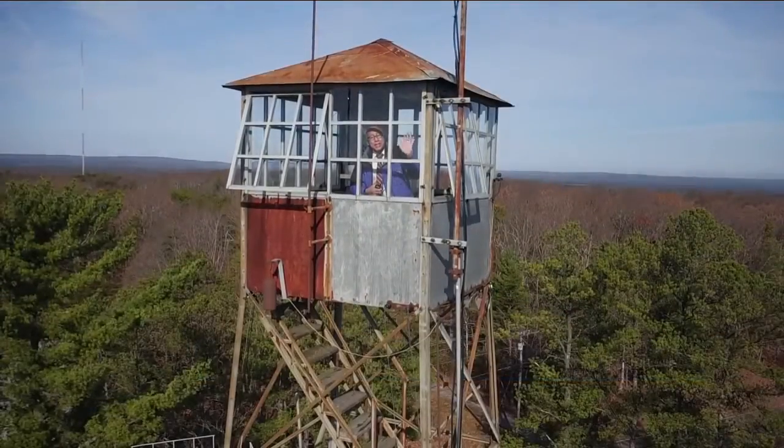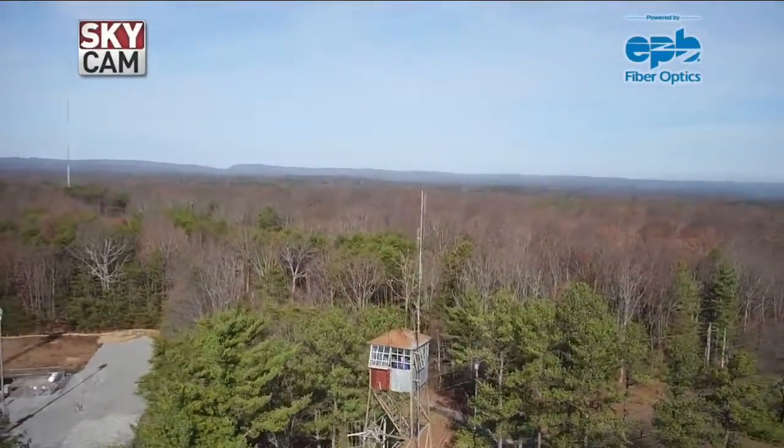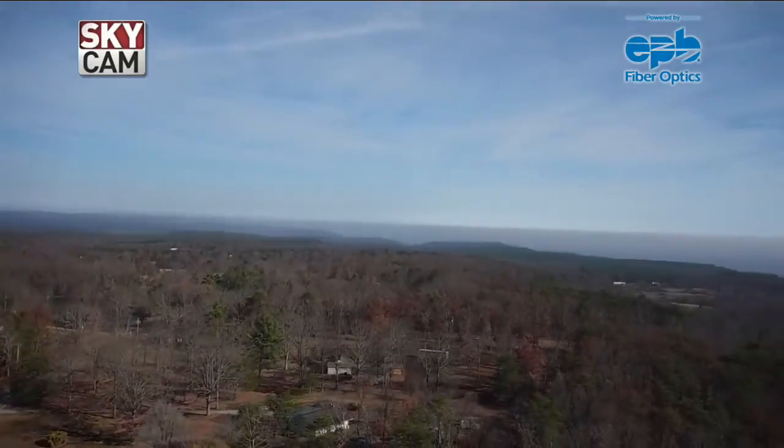Back in its heyday, the Montlake Tower was one of 28 fire towers in the Chattanooga District, all of them within sight of each other. That's tens and tens of thousands of acres of land, all being guarded by one set of eyes.